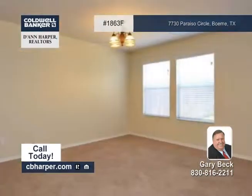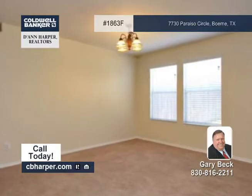Situated in Lost Creek Ranch, this very spacious three bedroom, two and a half bath home could be yours.